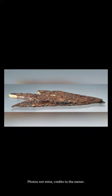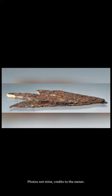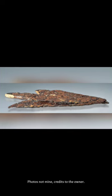This unique and rare arrowhead is made from a meteorite that crashed on Earth over 3,000 years ago. It has been passed down through generations, and now we have the opportunity to see its beauty up close.